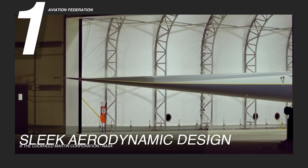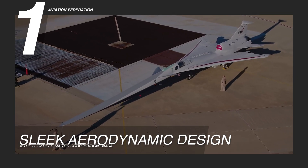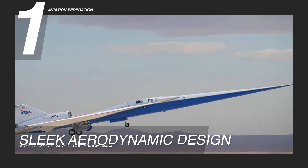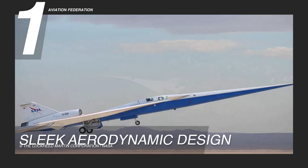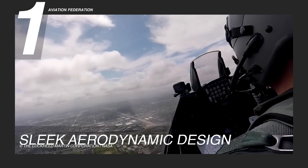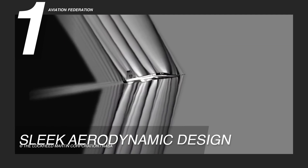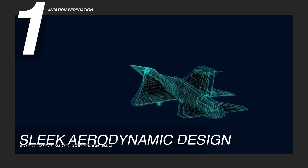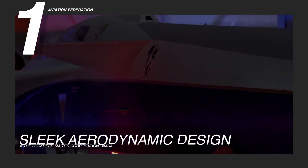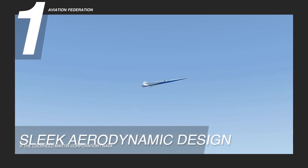Integral to the X-59's aerodynamic profile are its canards — small wing-like structures near the nose — which play a crucial role in stability and control. These canards contribute to the aircraft's agility and maneuverability, ensuring precise control during various flight conditions. The overall geometry of the airframe is meticulously planned to disseminate shockwaves effectively. In essence, the aerodynamics of the Supersonic X-59 is not merely an aesthetic consideration, but a strategic and calculated effort to optimize performance.